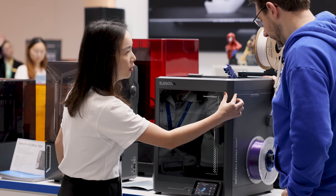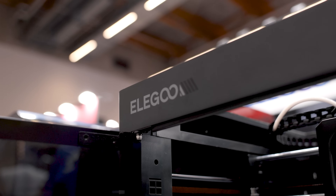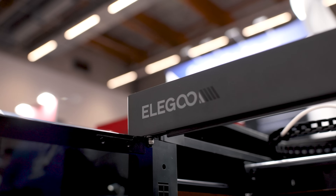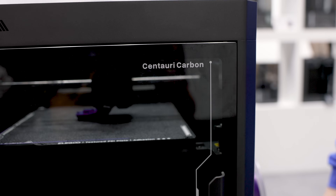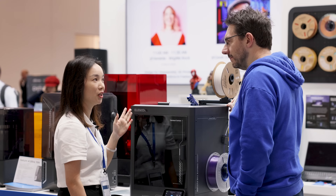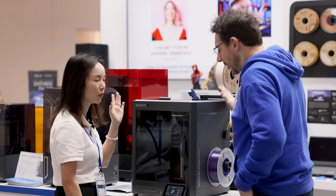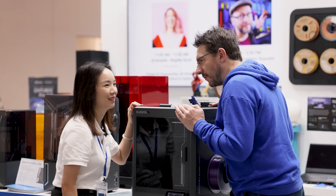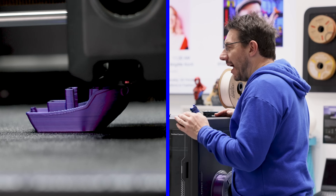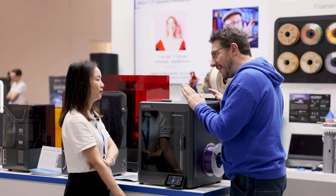We also reinforced the pillar and the top and bottom frame with die casting, which makes it very strong and solid. And also during the print, the sound is quite small — it's super quiet. I'm standing right here and I didn't even know it was on and printing until I felt the slight vibrations.